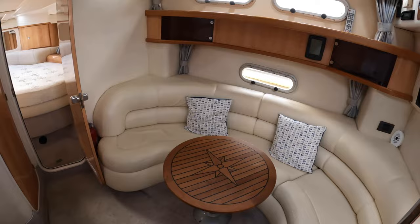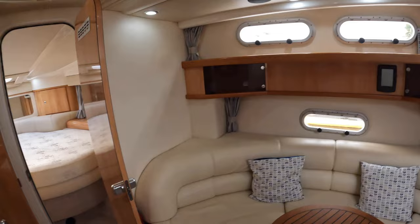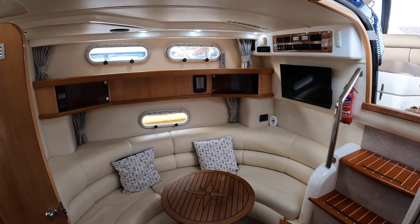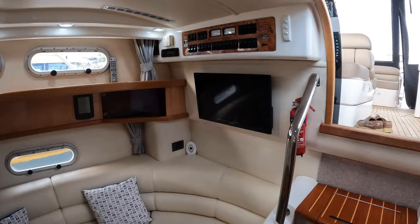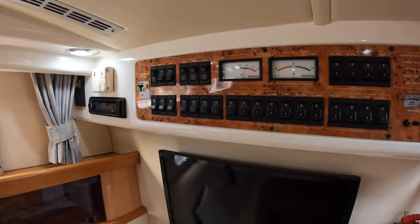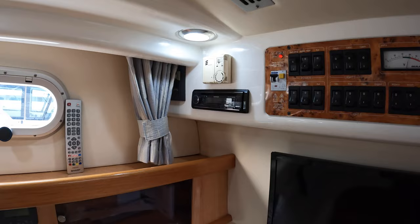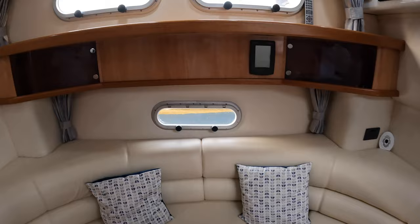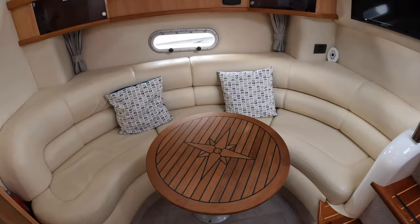Going down into the main saloon area, it feels a lot lower. I'm about 5'10" and there's certainly enough headroom — just about a six-foot person could stand down here. The upholstery has been re-upholstered in recent years — I think it's a Dolce faux leather material and it's presented very nicely. I really like the fact it's a light colour; it feels really spacious down here. You've got a television mounted on the wall, a distribution panel for all your lights and systems, and a Kenwood CD player which could easily be upgraded to a Fusion for Bluetooth control. Storage lockers on either side for glasses, and a nice teak table with an inlaid compass rose that looks really smart.